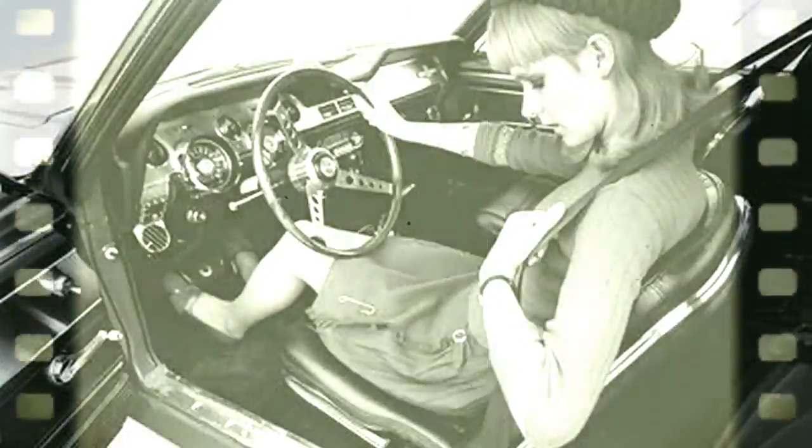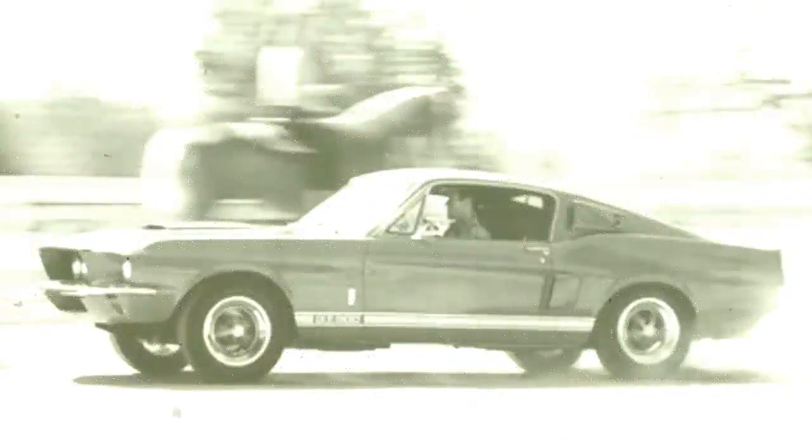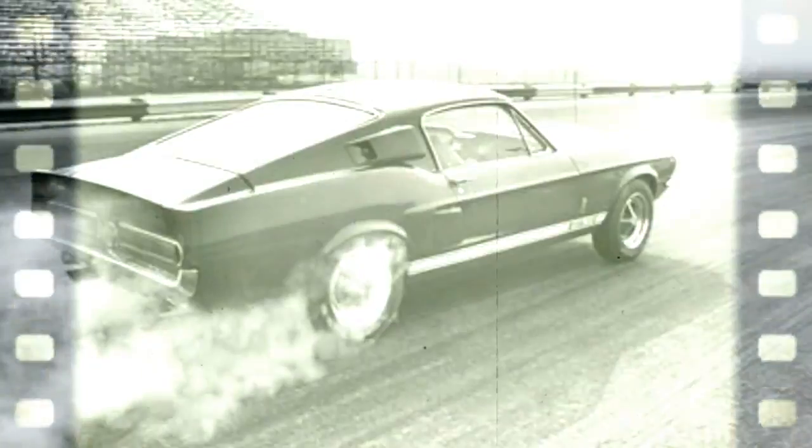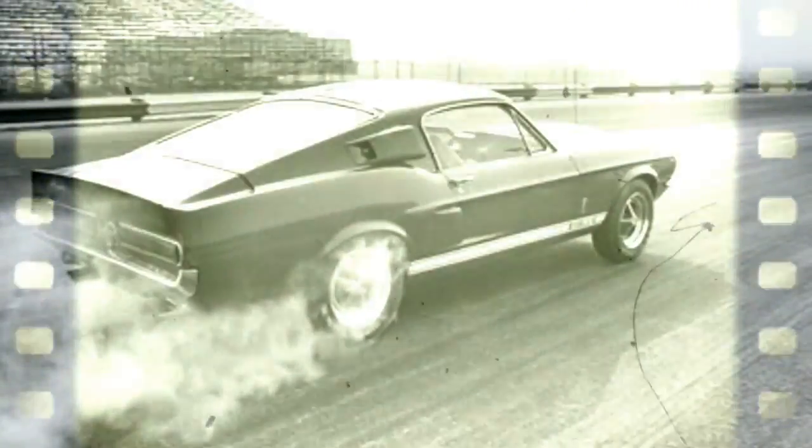When the Cobra 289 peaked out on the racetrack, there were several ways of making it go faster: most expensive, one cheap. One of the more expensive ways was the Daytona Coupe body. The late Ken Miles found a better way. At Sebring in 1964, he shoehorned a Ford 427 NASCARized engine into a Cobra Roadster. The experiment came to rest, sorely bent, against a palm tree.